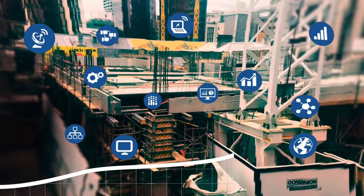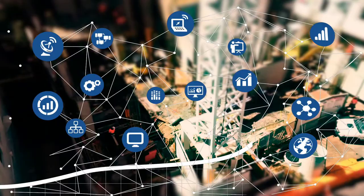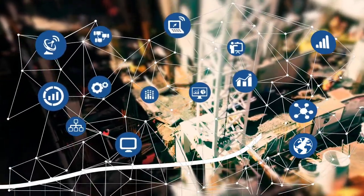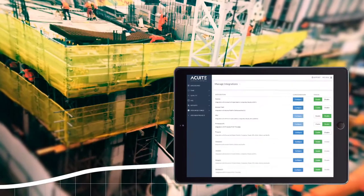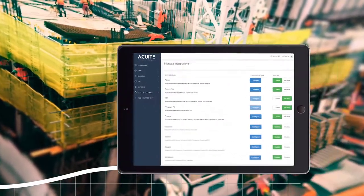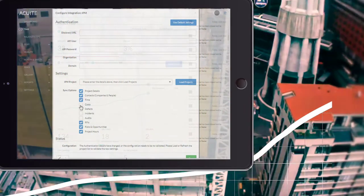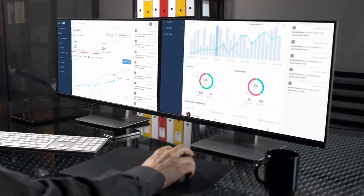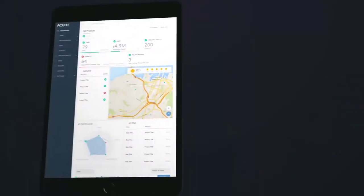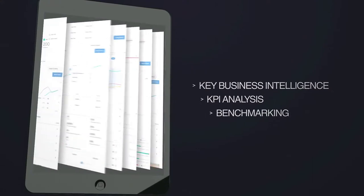So how does it work? Acute collects and combines information from across the platforms that your project teams are already using. With pre-built integrations, it's fast and seamless to roll out Acute. Simply enable the systems your organisation uses to get all the information you need in a central, easy-to-use dashboard without disrupting your operations. The dashboard gives you key business intelligence and KPI analysis and allows you to produce automated performance reports at the click of a button.